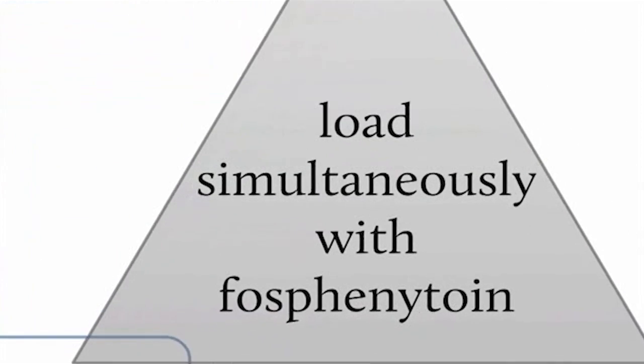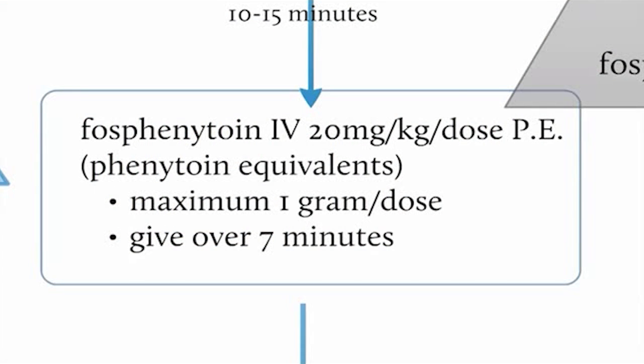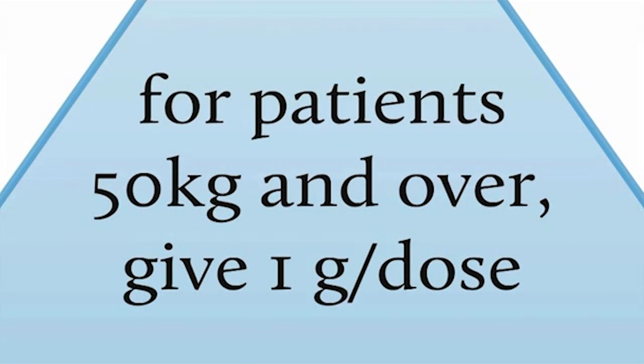Simultaneously with the second lorazepam dose, you would start loading with fosphenytoin. The fosphenytoin dose is 20 milligrams PE — phenytoin equivalents — per kilogram. It's important to always include the designation PE, because fosphenytoin is a modified form of phenytoin with an added phosphate group, allowing clinicians to use the familiar phenytoin dosing. The maximum dose is 1 gram PE, so a patient of 50 kilograms and over would receive 1 gram of phenytoin equivalents IV.